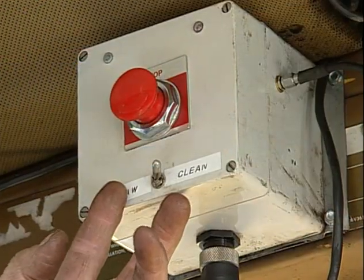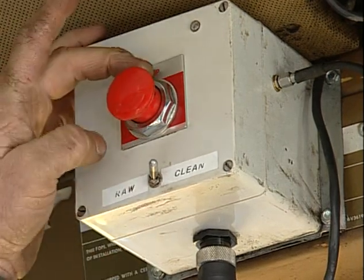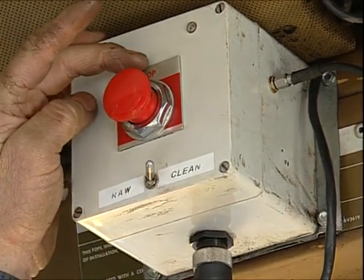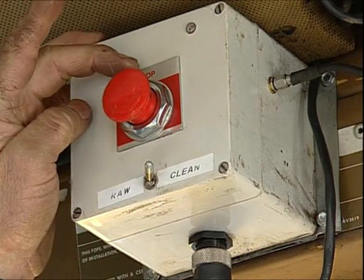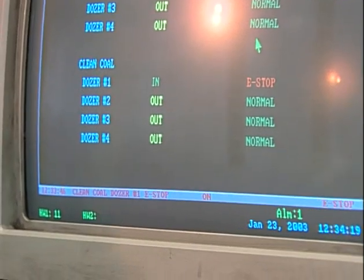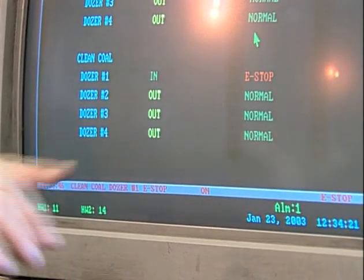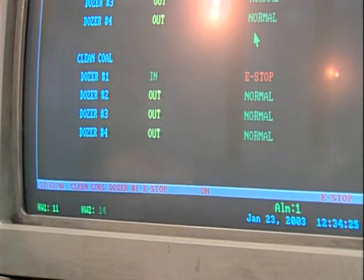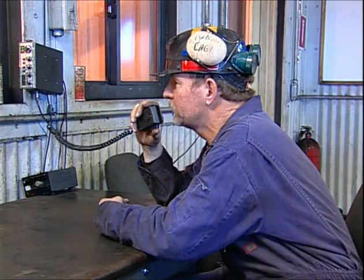If anything happens and you get in a feeder, you just hit this big red button. It says stop. It puts off an alarm in the washer and around the mine site, letting you know that something's happened on one of the coal piles. We've got the e-stop on the number one dozer activated. That means the Clean Coal dozer's got a distress. It's on Clean Coal dozer. Come in, Mike Gibber.